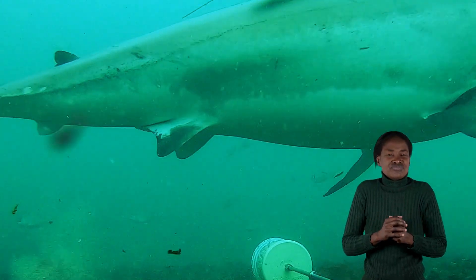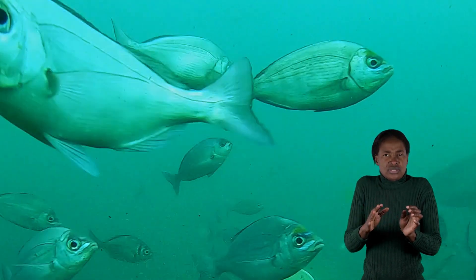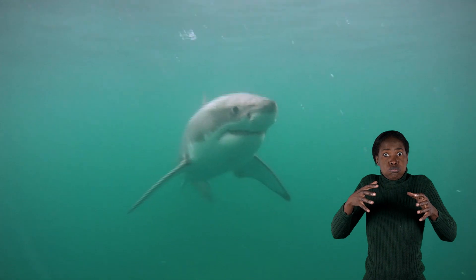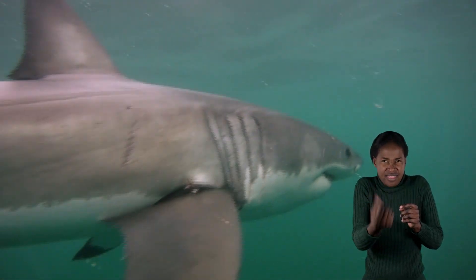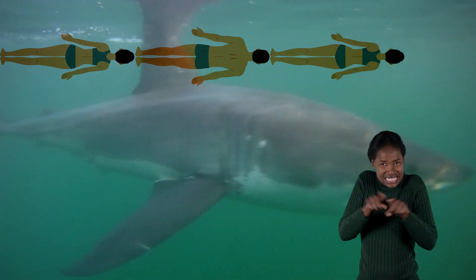The great white shark, one of the ocean's most well-known predators, also lives off Namibia's coast. It can reach up to 7 meters in length, although most of them are smaller. So imagine two or three adults lying end to end — that's the length of a fully grown great white shark.